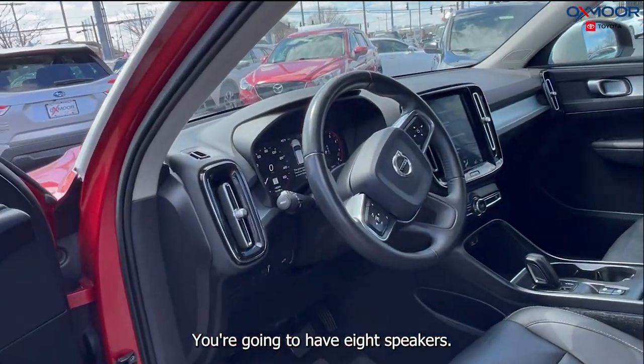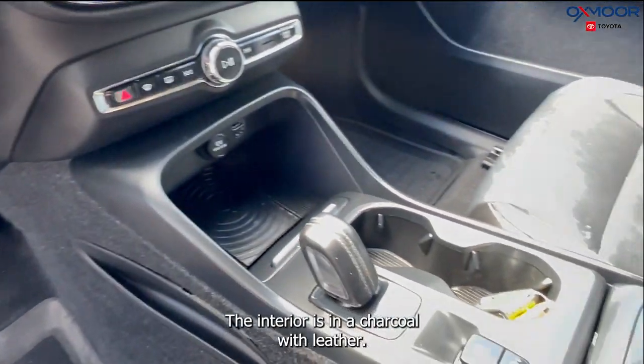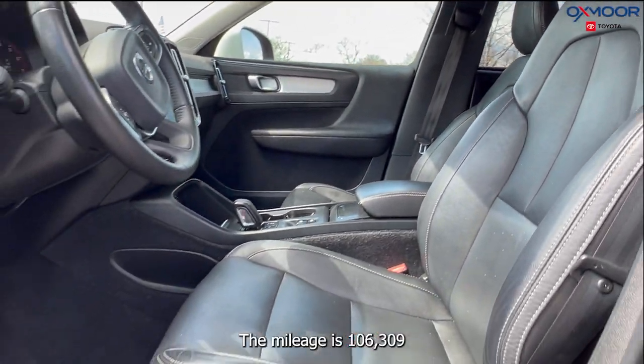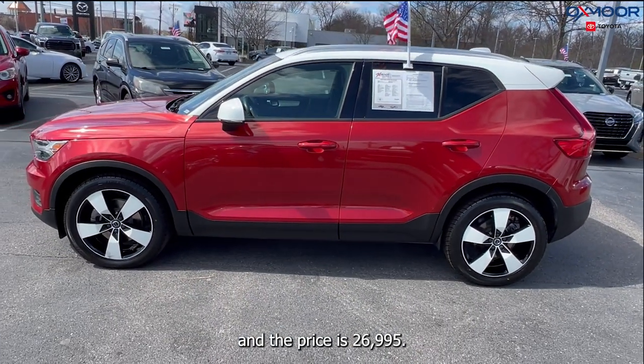You're going to have eight speakers. There's a backup camera. You'll have Apple CarPlay with Android Auto. The interior is in a charcoal with leather. The mileage is 106,309 miles and the price is $26,995.